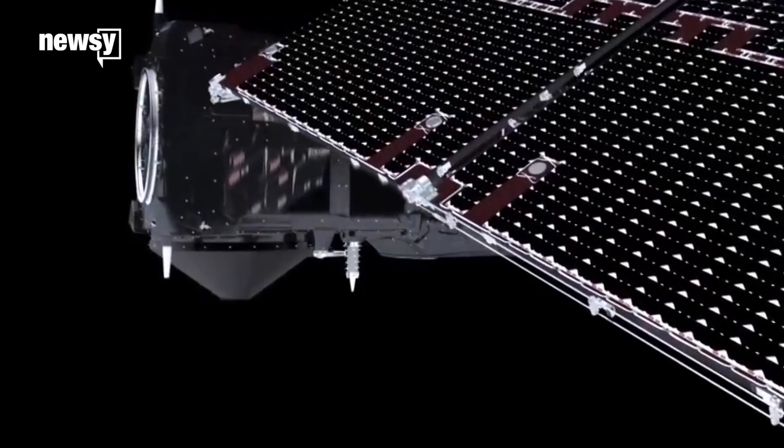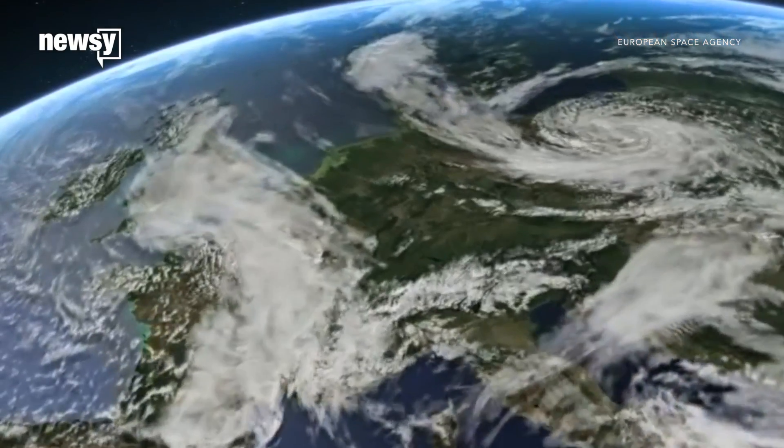According to the National Oceanic and Atmospheric Administration, a weakened Gulf Stream could influence rainfall patterns and temperatures over North America and Western Europe.